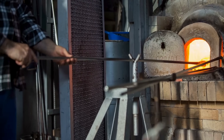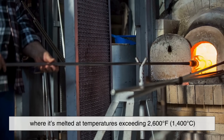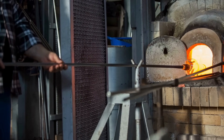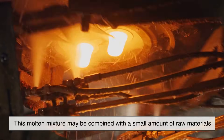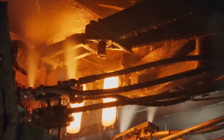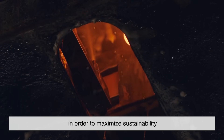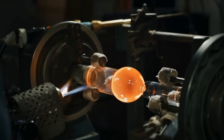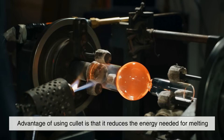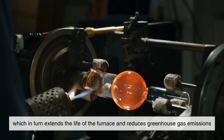Once thoroughly cleaned, the cullet is transferred to a furnace where it's melted at temperatures exceeding 2,600 degrees Fahrenheit, or 1,400 degrees Celsius. This molten mixture may be combined with a small amount of raw materials to meet specific manufacturing requirements. However, many manufacturers now aim for as much cullet content as possible in order to maximize sustainability. One major advantage of using cullet is that it reduces the energy needed for melting, which in turn extends the life of the furnace and reduces greenhouse gas emissions.